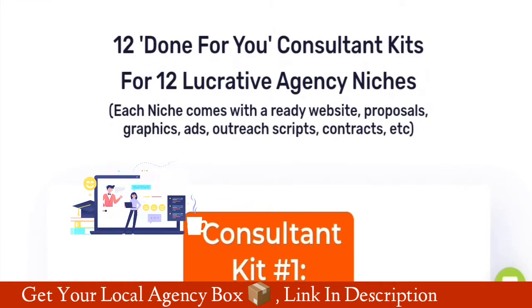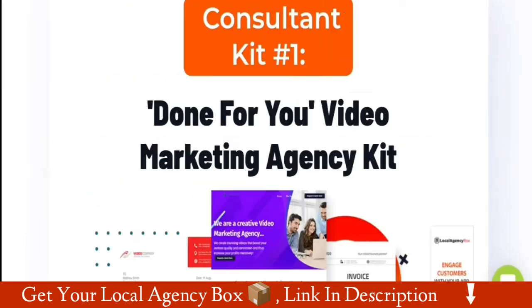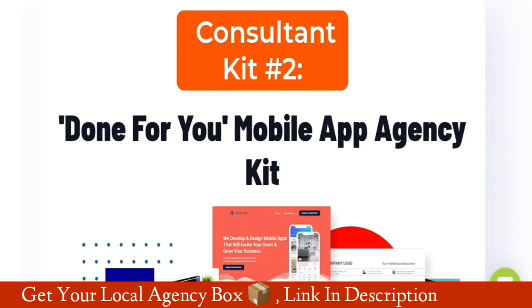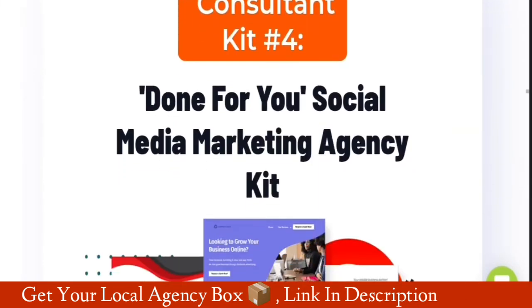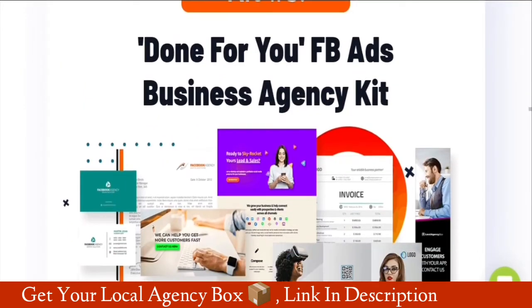I'm going to reveal all of the consultant kits — stay with me, at the end I have a surprise for you. Consultant kit number one: done for you video marketing agency kit. Number two: done for you mobile app agency kit. Number three: done for you bot agency kit. Number four: done for you social media marketing agency kit. Number five: done for you FB ads business agency kit.